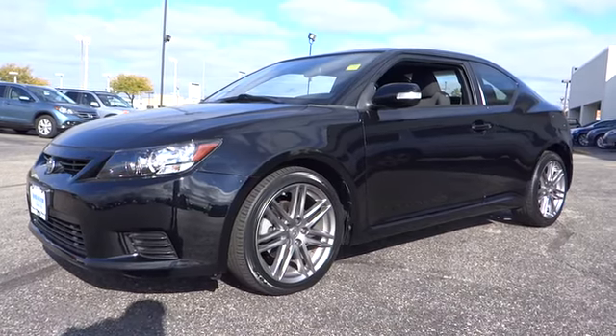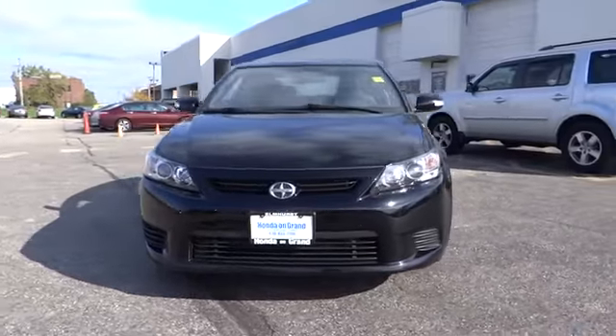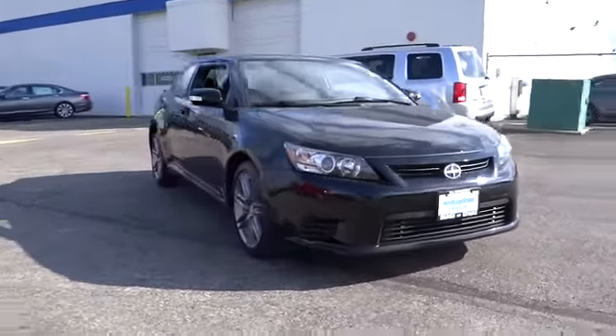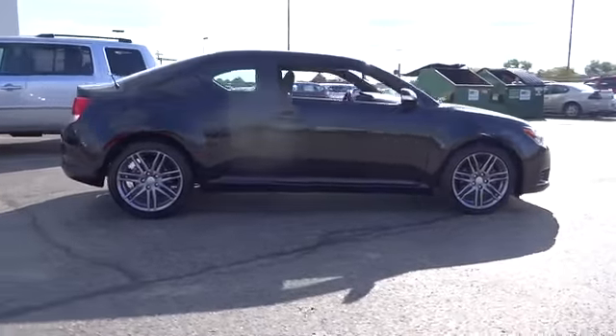The 2011 Scion TC. The Scion TC is powered by a spirited engine with a completely responsive handling system. This vehicle has less than 30,000 miles. Here are some of this vehicle's great options.